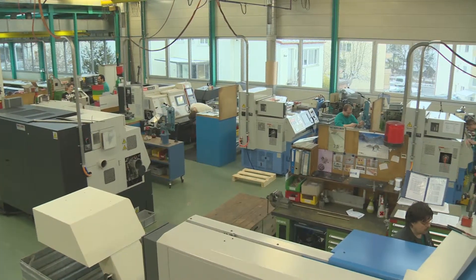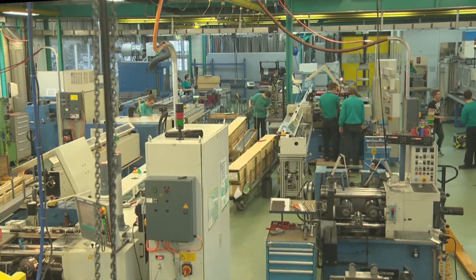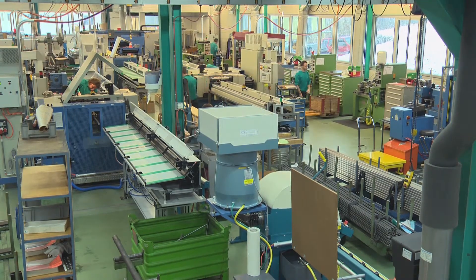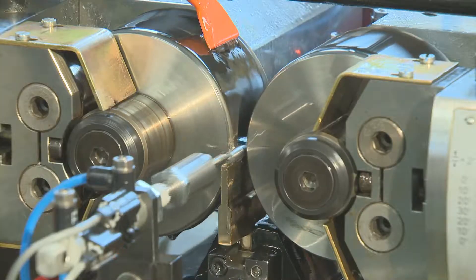Facilities and machinery are continuously expanding. Twelve thread rolling machines are hard at work, three of them CNC controlled with an automated loading and unloading system. Smaller threads are being processed by this automatic thread rolling machine.